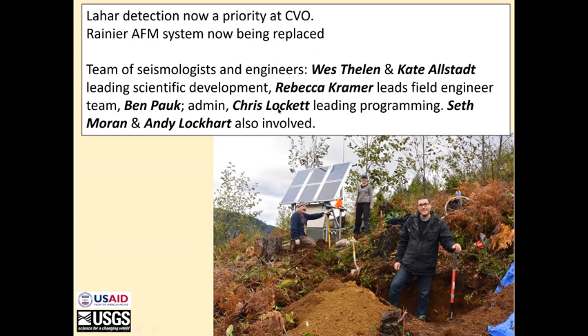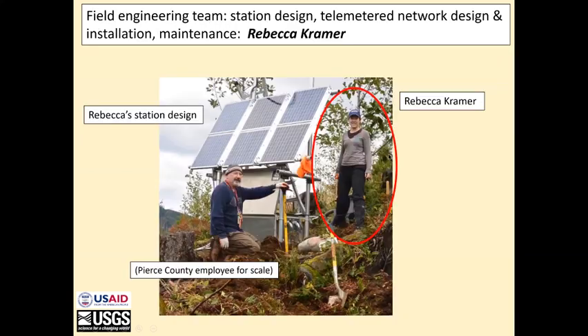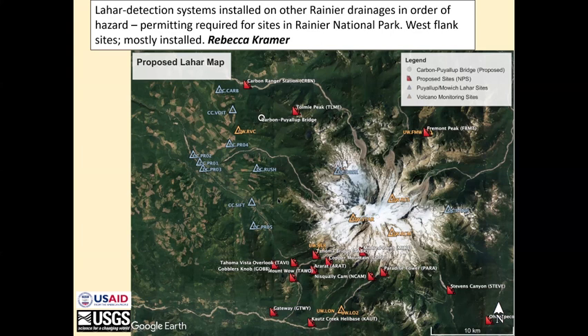And Chris Lockett, who's leading the programming — many of you will remember Chris Lockett from 2016 or 2018. Seth Moran and I are also involved. This is Rebecca standing here. This is the station design that she produced for the lahar stations, and this is the network.